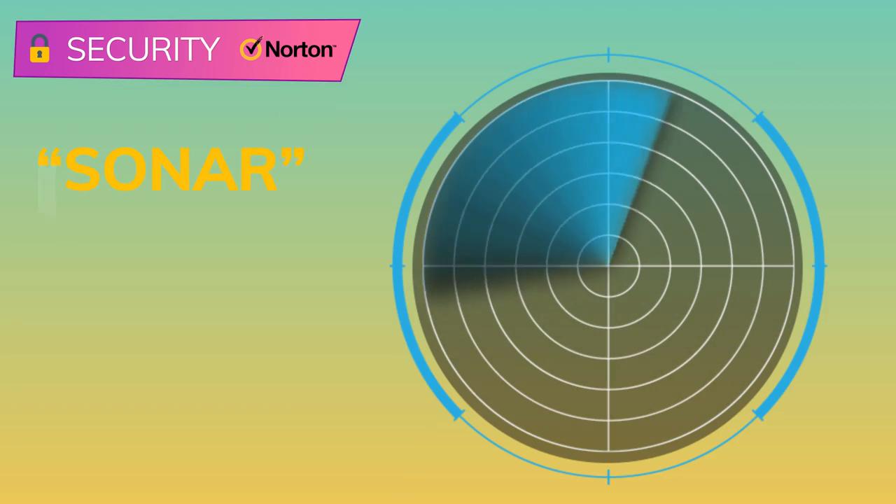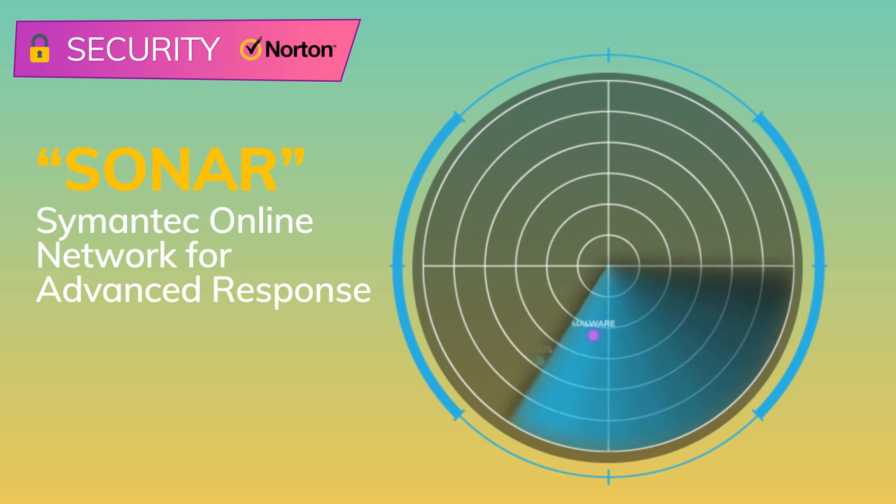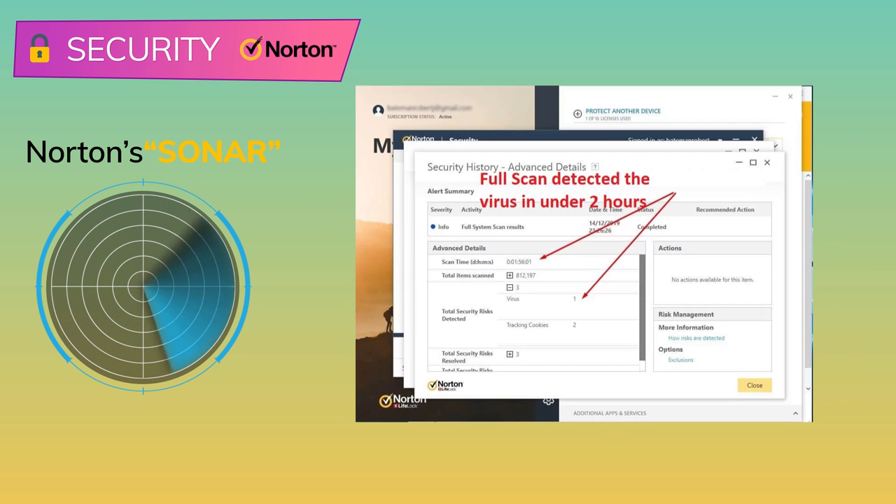Let's start with device security. Norton calls its antivirus technology SONAR — Semantic Online Network for Advanced Response. I ran a bunch of malware tests to check out how well SONAR protected my computer, and it got a perfect score. Norton prevented simulated attacks to encrypt my files, transfer data away from my computer, and infect my computer with several trojans. I also tested Norton's full scan, which completed in under two hours. I was able to use my computer throughout the scan without any noticeable slowdown. I let one malware file escape the scan by choosing not to quarantine it, and Norton's full scan detected this file.